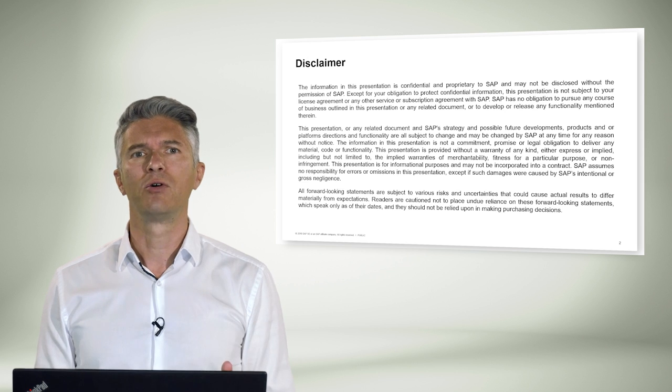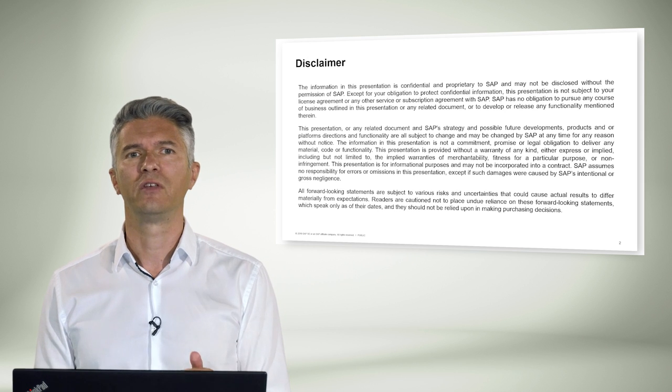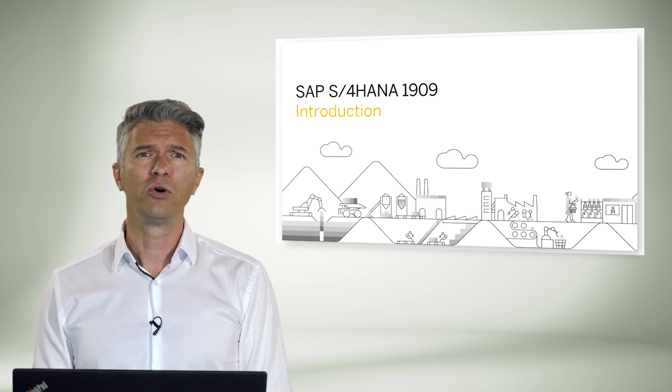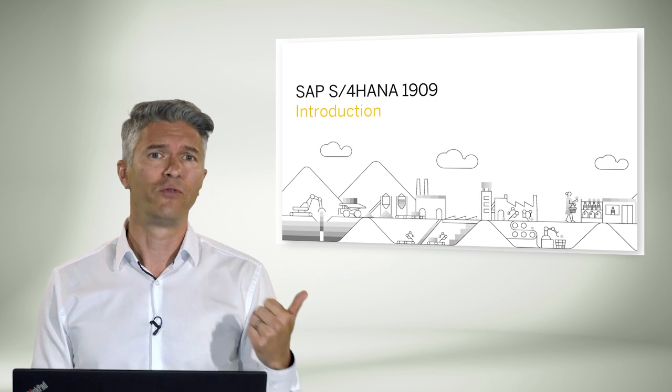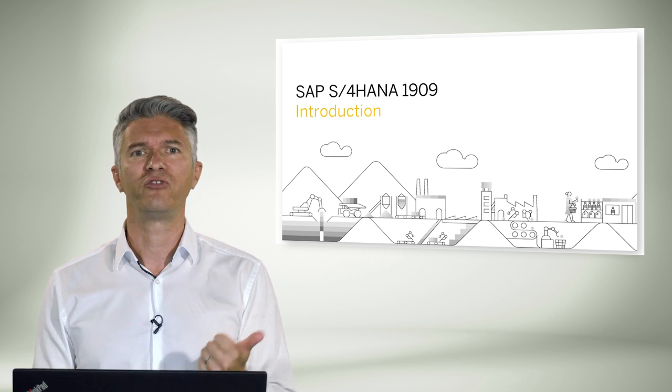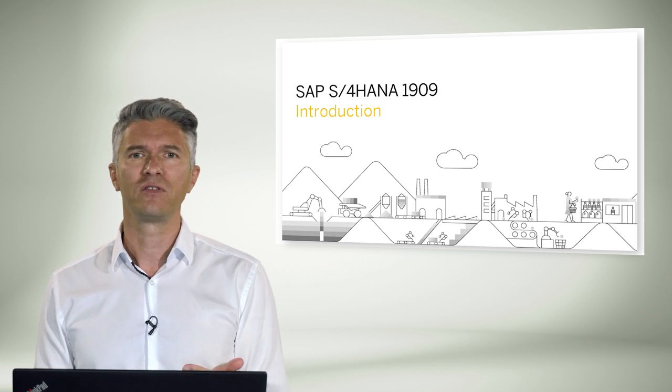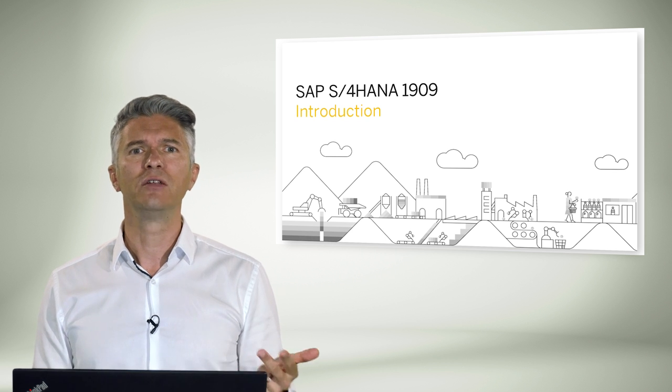Here's the legal disclaimer as the content of this document is subject to change. We will go through three chapters in these sessions. First, release strategy and transition insights. Second, we will review the key innovations per line of businesses. And third, we'll cover the key innovations per industries.